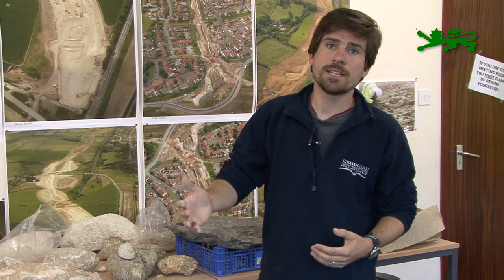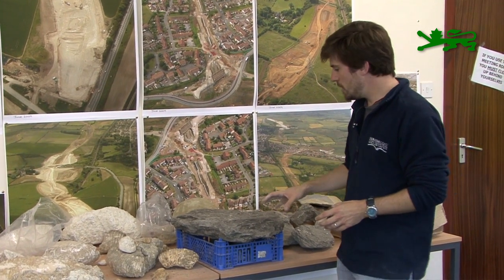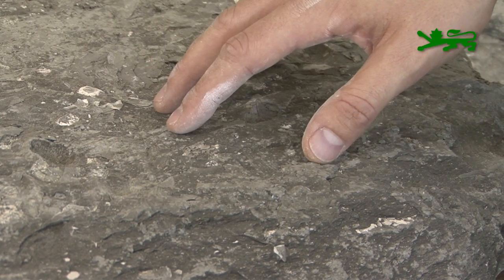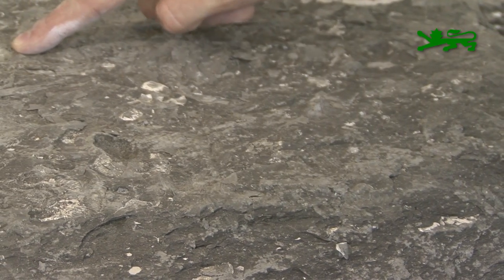Other things recovered from the Corallian include an ammonite, which has been taken off by one of the scientists for further study, and also a vertebra about this big from another ichthyosaur — much older than the one recovered from the Kimmeridge. Right at the bottom, underneath the Corallian, we only got pieces of Oxford Clay pulled out when they put in some piling. So we didn't actually see any cuttings in this material, but we did get some really lovely pieces.